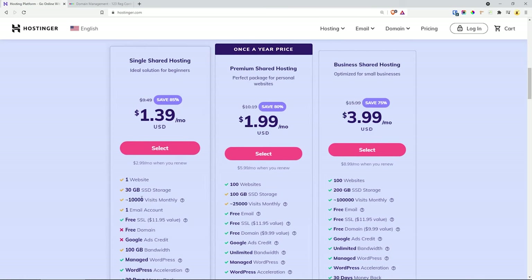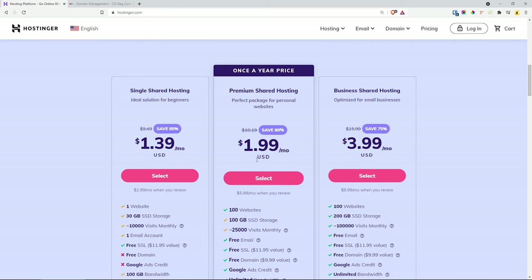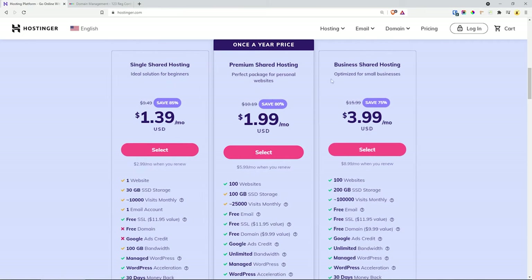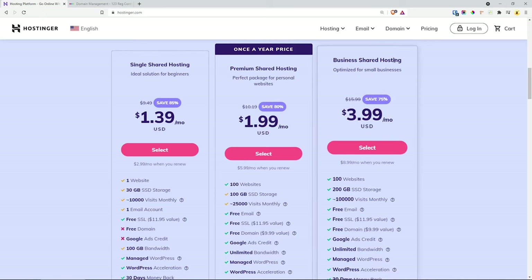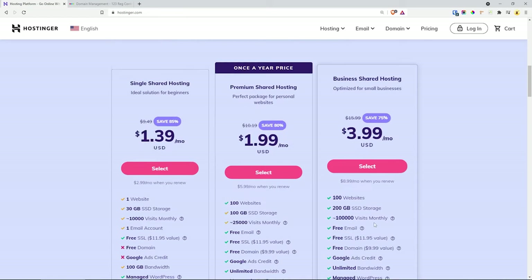With the first plan you only get one website, one email account, and no free domain name. If you choose the basic one and your business grows, you can always upgrade to the business shared hosting, which includes daily backups and free CDN. CDN is a content delivery network which will speed up your website throughout the globe, making it faster to access pretty much anywhere in the world.